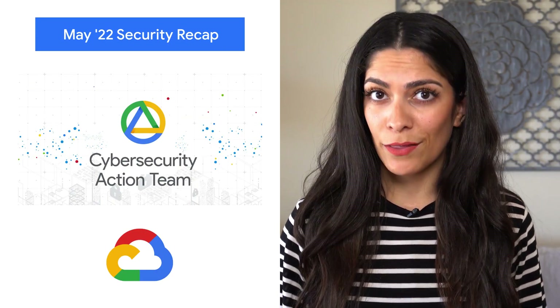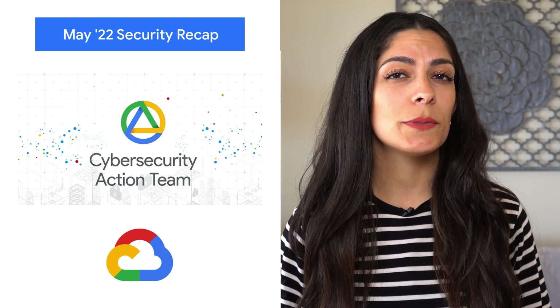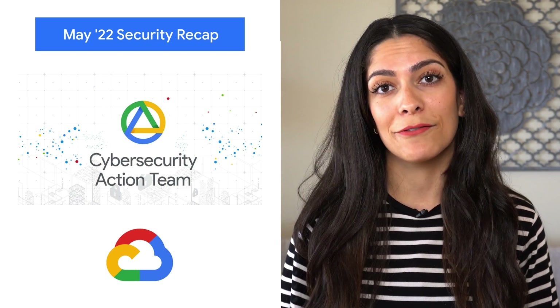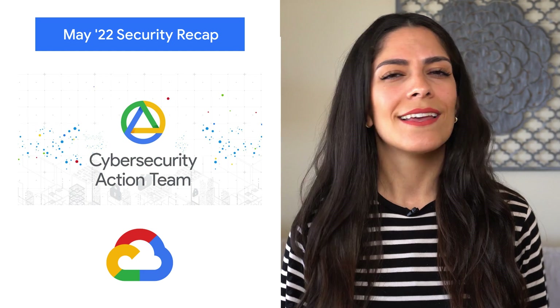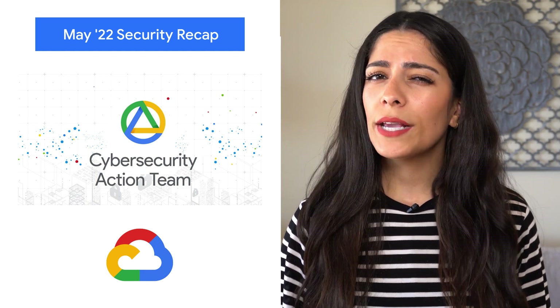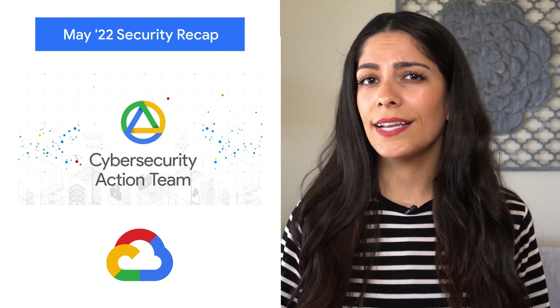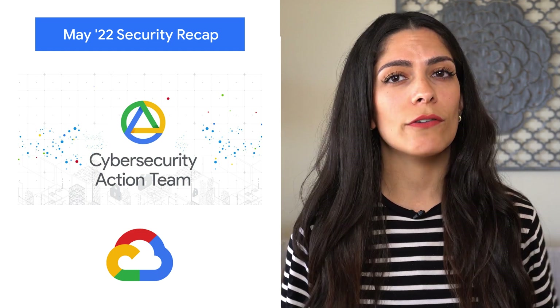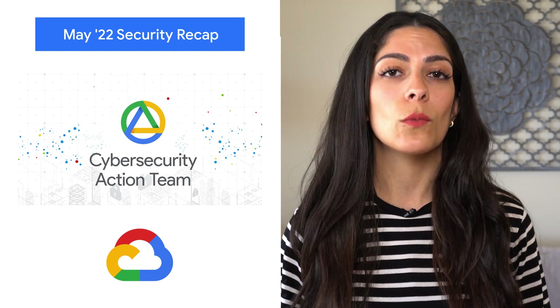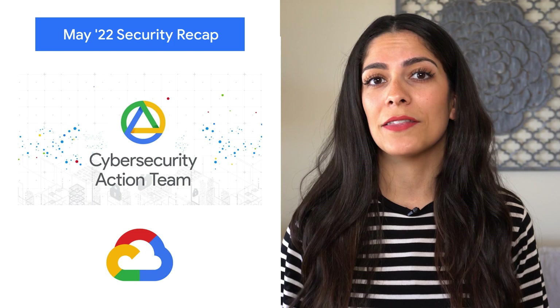May was another big month for us as we get ready for more industry work and engagement at the RSA Security Conference in San Francisco. At our Security Summit and throughout the past month, we continued to launch new security products and features, and increased service and support for all our Google Cloud and Google Workspace customers. Check out our CISO's perspective on these announcements and more on the blog.